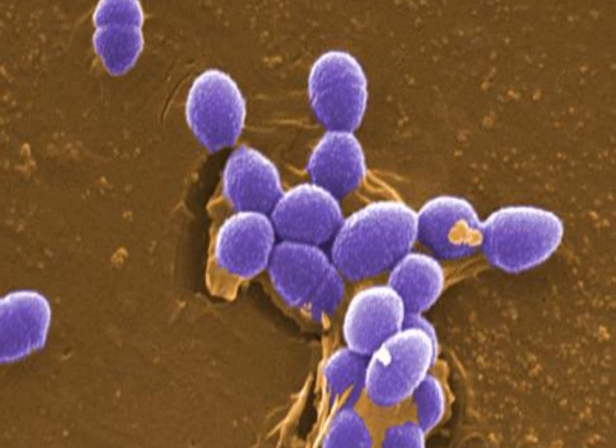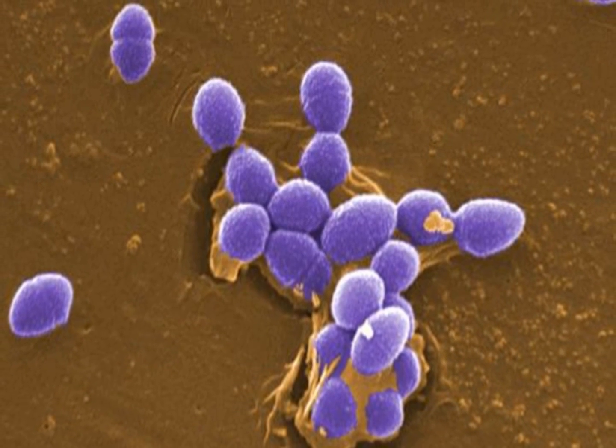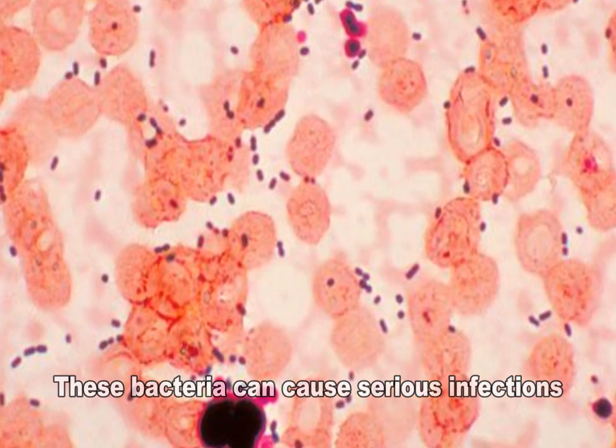Enterococci are bacteria that are normally present in the human intestines, female genital tract, and are often found in the environment. These bacteria can, however, sometimes cause serious infections.